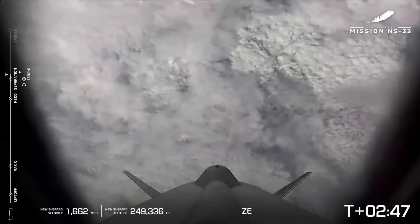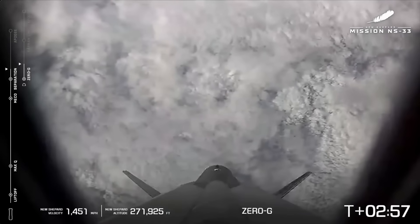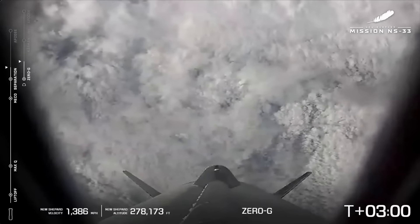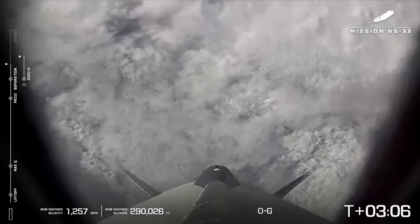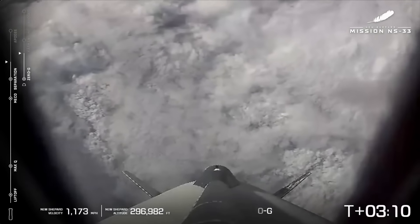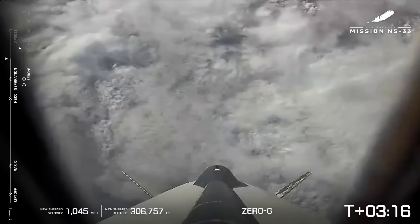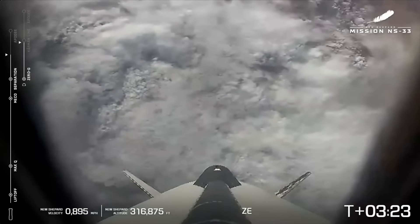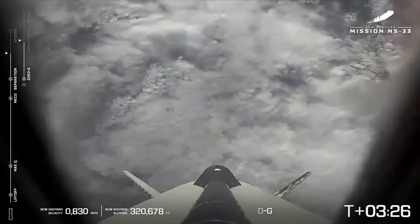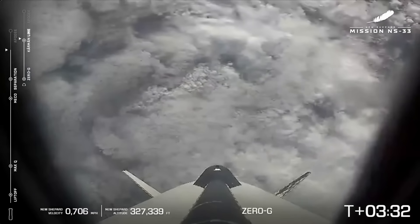Separation is confirmed — that is amazing. Now on the left-hand side we've got two bar charts: the left-hand side tracking the booster and the right-hand side tracking the capsule. Our astronauts are experiencing 0 Gs — a moment they have been waiting for, exacerbated by about a week's delay. They are finally headed across that Karman line. The booster and capsule are intentionally spun during flight so the astronauts can get a 360-degree view.